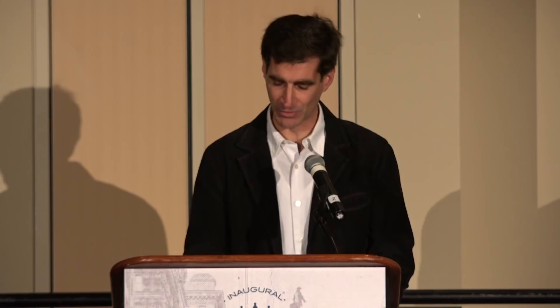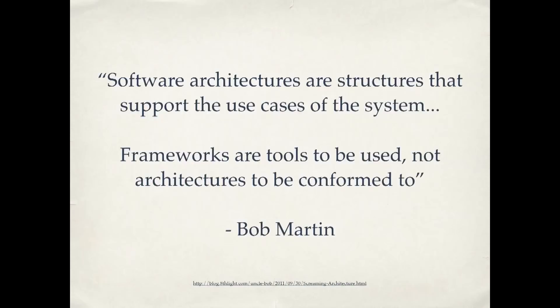I'm going to skip number eight and hit you with number nine: independent architecture. Bob Martin says that software architectures are structures that support the use cases of the system. Frameworks are tools to be used, not architectures to be conformed to. You can think of WordPress as a framework — a tool to be used, not an architecture to conform to. The idea is that good practices apply across different frameworks and languages. WordPress plugins I've written make it very clear from looking at the files and variable names what functionality the plugin implements. My connections to WordPress aren't any greater than they need to be — the use cases are clear, and it's not yelling at you that it's a WordPress plugin; it's yelling that it's a photo displayer or something like that.